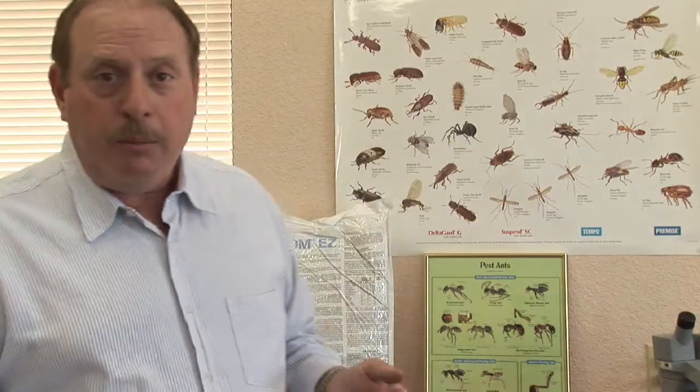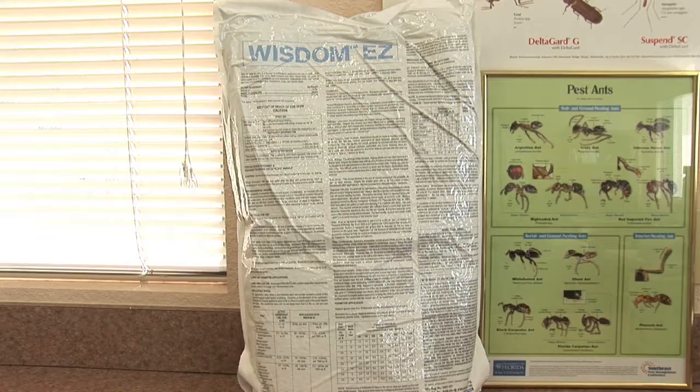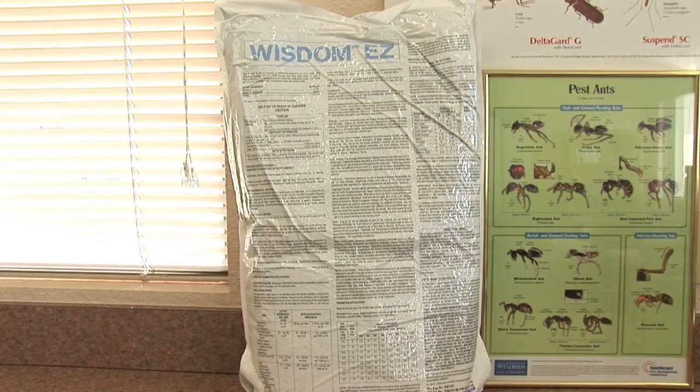Number two is making sure that you create a perimeter around the sandbox that stops ants from coming and foraging in the sandbox. You can do that a couple of different ways. You can use a granular product such as Wisdom EZ, or Tall Star, which is a liquid that you can spray around the outside of the sandbox to keep ants from getting in.